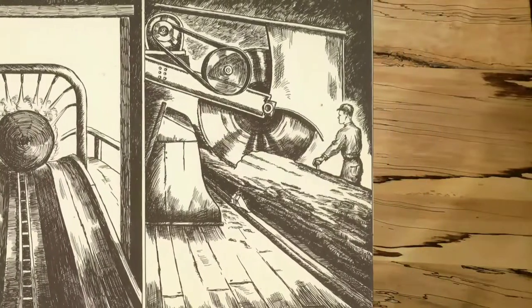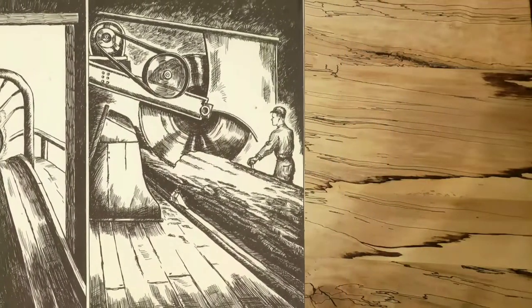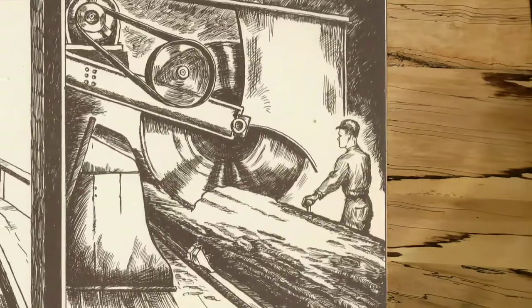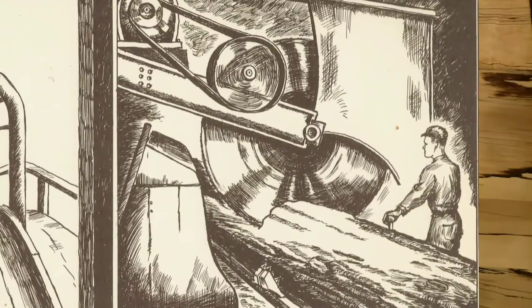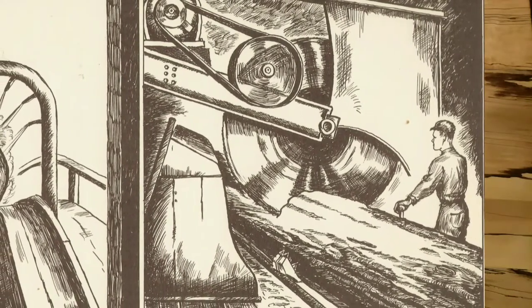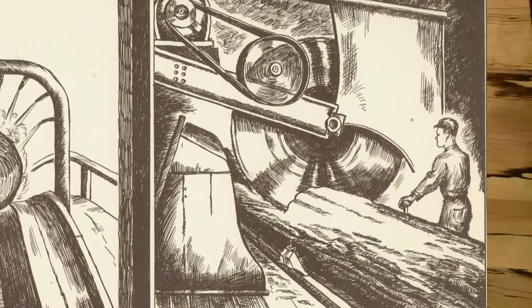They have been known to be thrown hundreds of feet and then bury themselves in trees. After the log has been washed, it is carried to a cut-off saw which cuts it into lengths and usually trims up the ends. These two operations are the first the log undergoes as it is made into lumber.